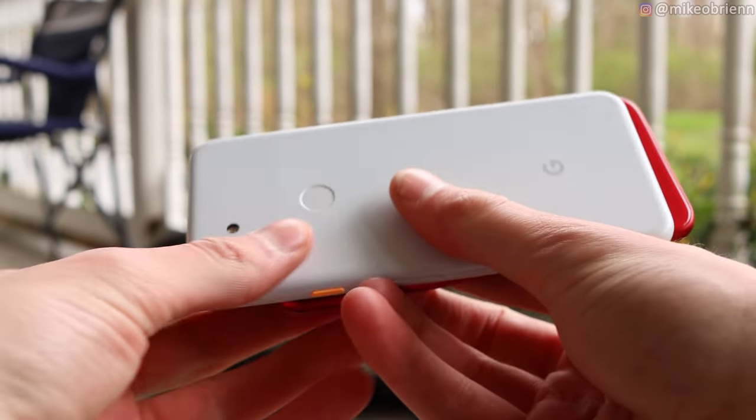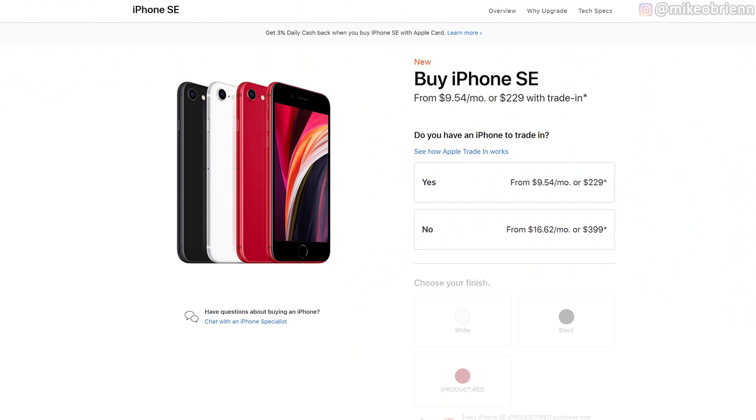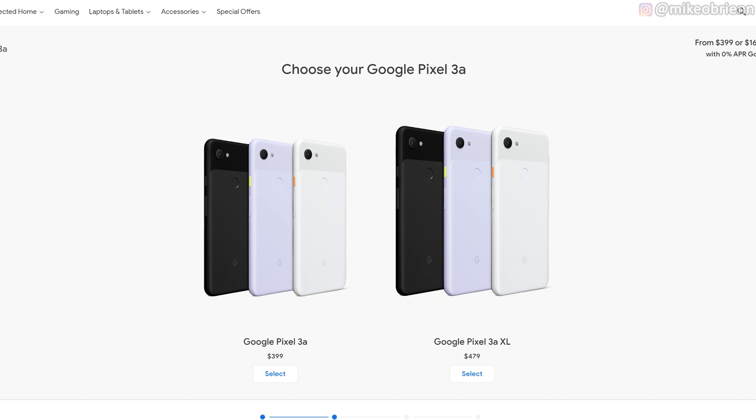Overall aesthetics — they both have three different colors. The iPhone comes in black, white, or red. The Pixel colors are a little bit more unusual; there's a white one and kind of a purplish one — I'll show those colors on screen right now.